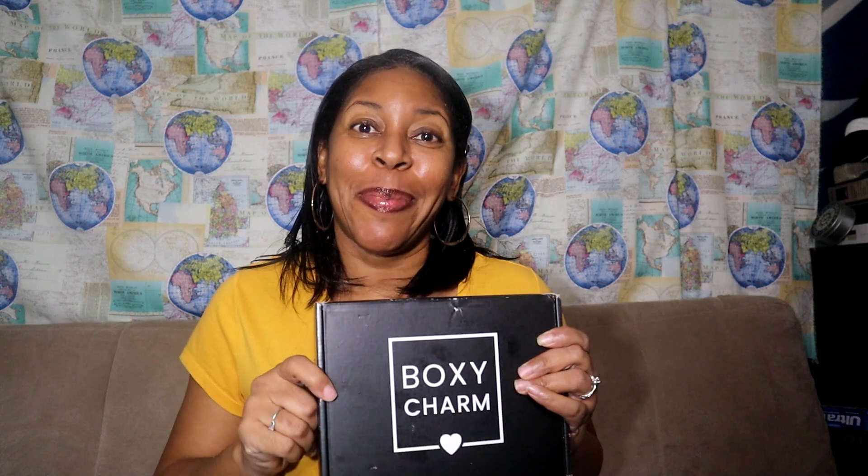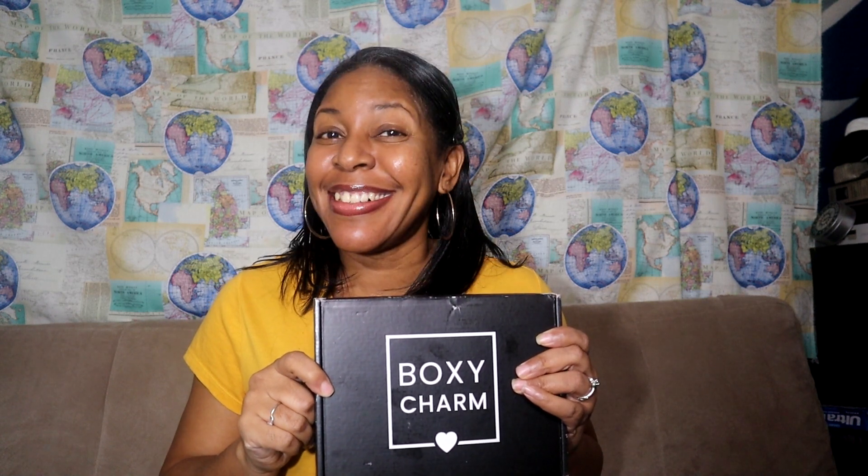Hey timeless travelers, welcome back to the channel! Guess what day it is — I have been waiting a long time for today. I got an email saying that so much stuff went wrong that they are just now sending them out. Interestingly enough, it's Boxy Charm day! So if you like unboxings, makeup, or beauty, stay tuned — I will be right back after this intro to unbox this box.